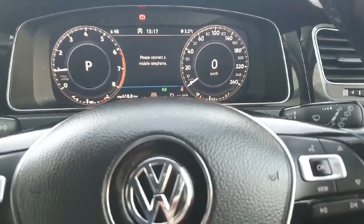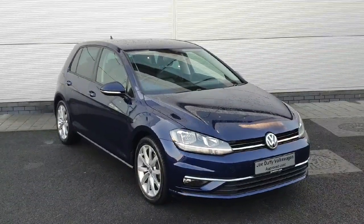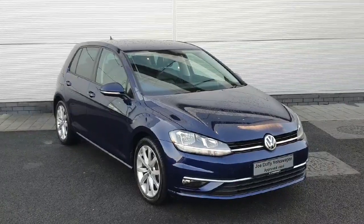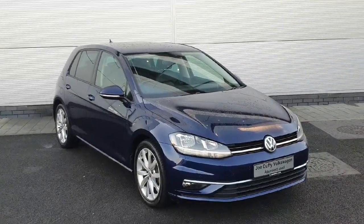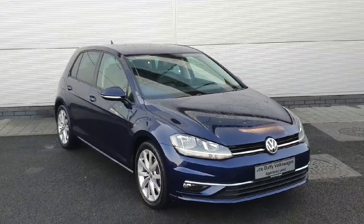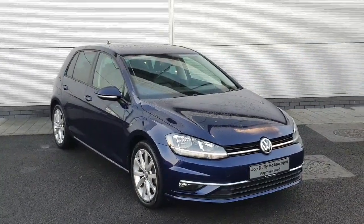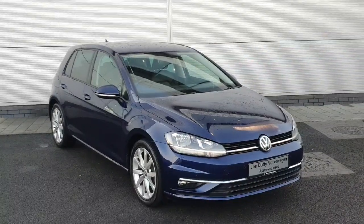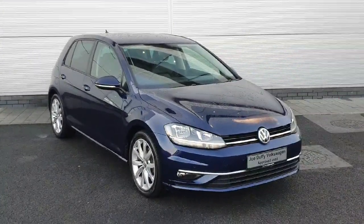As you've just seen, the car is packed inside and out with features, and is finished in a beautiful Atlantic metallic blue. The car also includes a two-year warranty and a three-year service plan, which makes it great value. If you'd like to see the car in person, you can find us off Exit 5 on the M50 in Charlestown, or you can ring us on 01850 3900 to arrange a booking. Thanks very much.